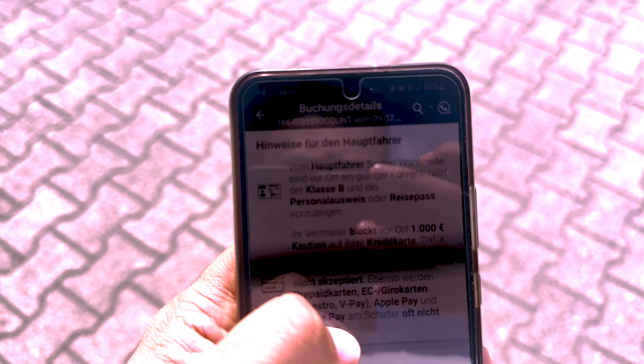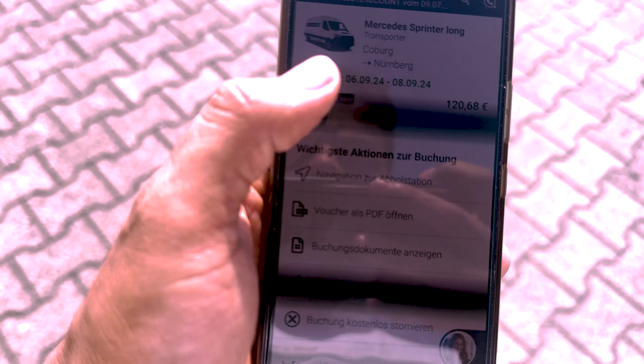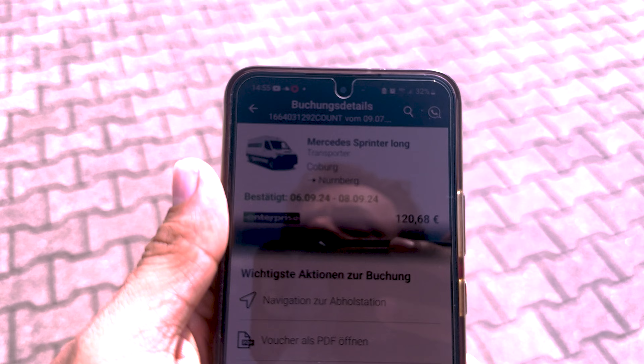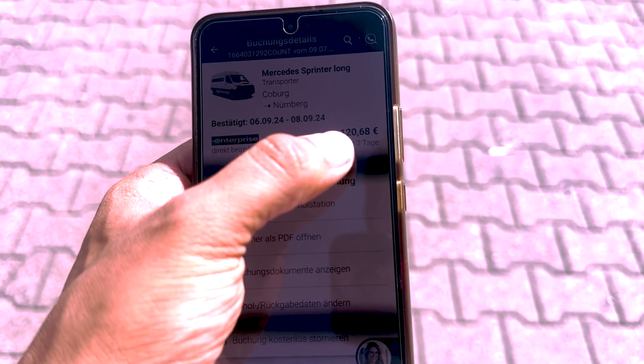Let me show you how we ordered on Check24. We put in our details and got this booking - it's a Mercedes Sprinter, which is long and big. It has cost us 120 euros for two days. It's a transporter with 3 seats and 2 doors, and we can carry a weight of around 1000 kg. You need a B-class driving license. We are picking it up in Koblenz but returning it at a different location - that option is also available.